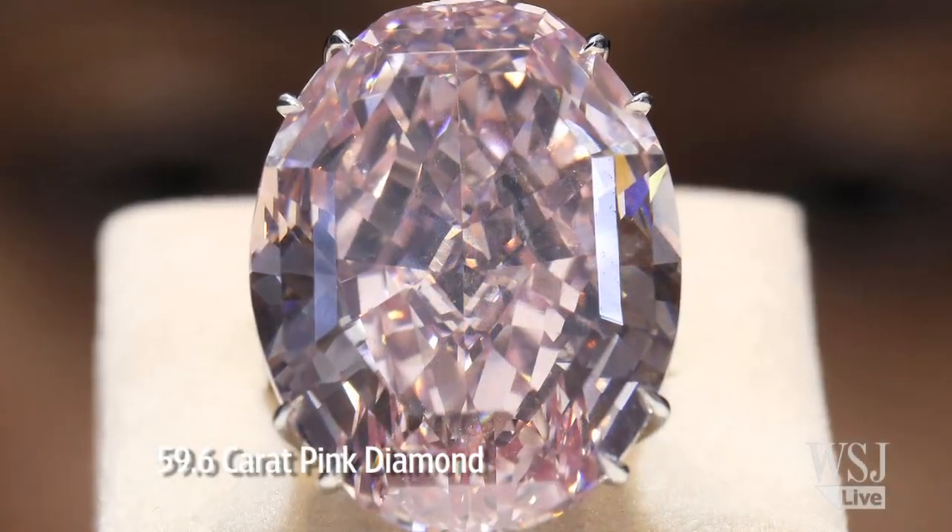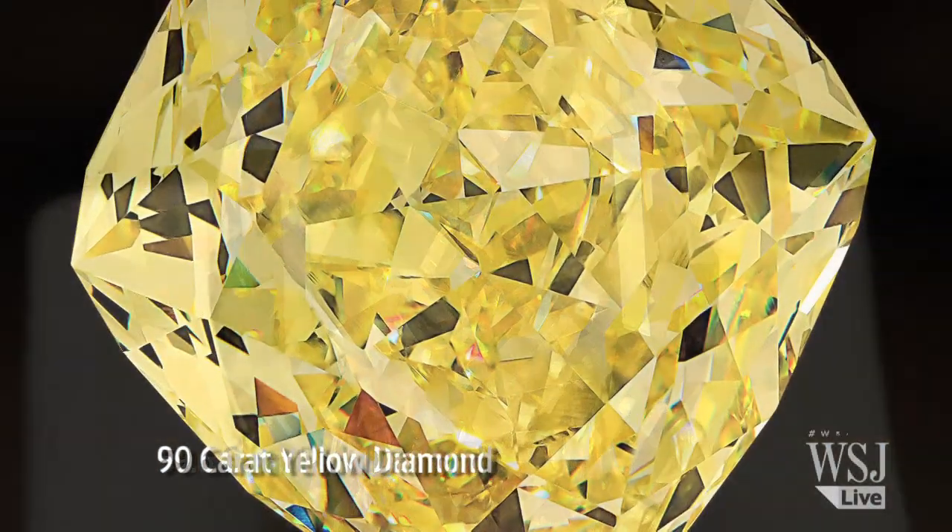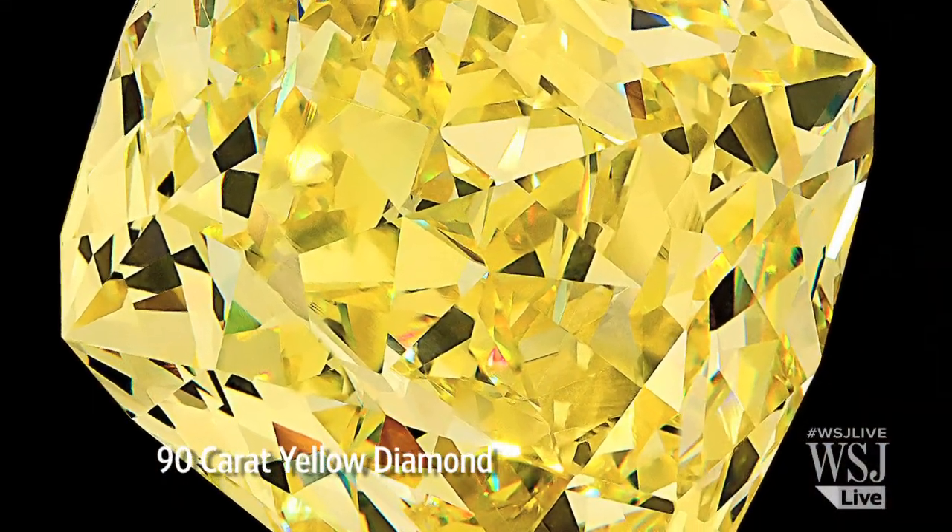It's likely to be bought by a coloured diamond specialist who would know exactly how to then take it to the retail market.